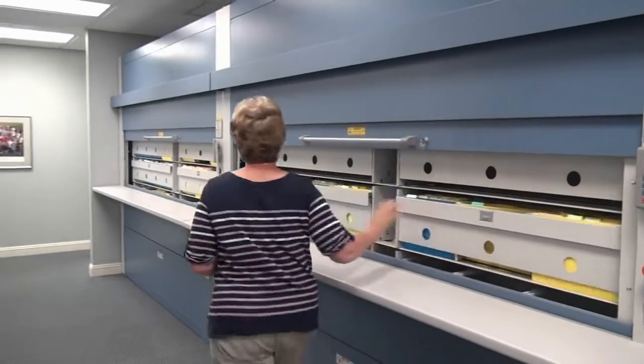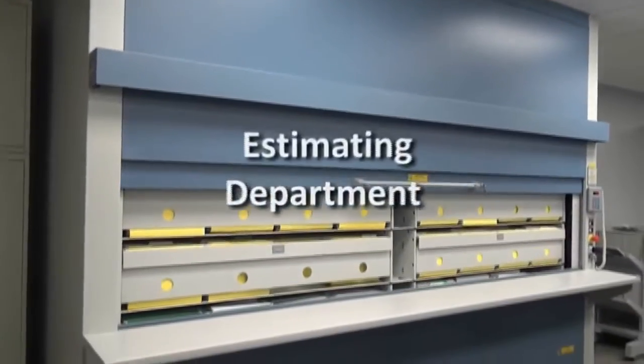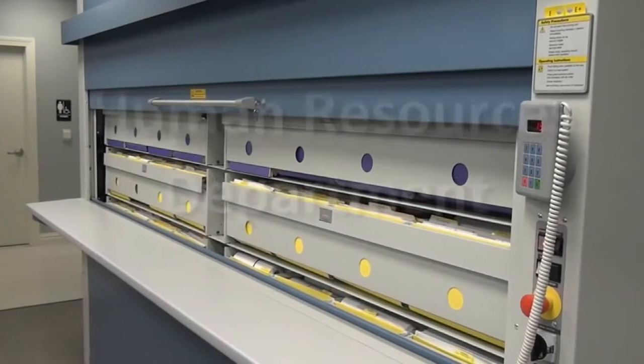George Harms Construction Company installed two Lectriever vertical carousels in the accounts payable department, one Lectriever vertical carousel in the estimating department, and one Lectriever vertical carousel in the human resources department.